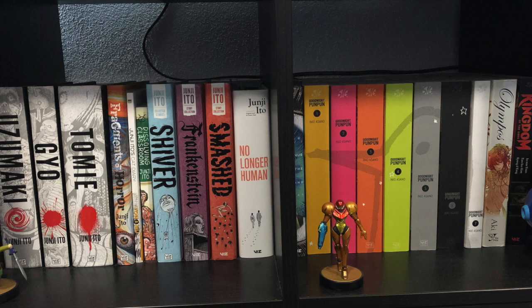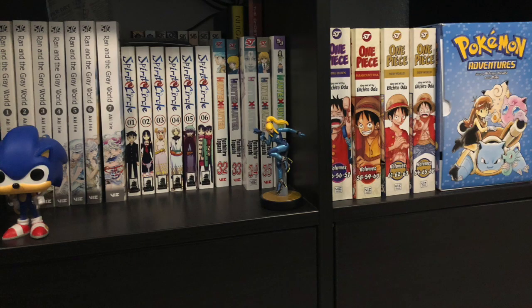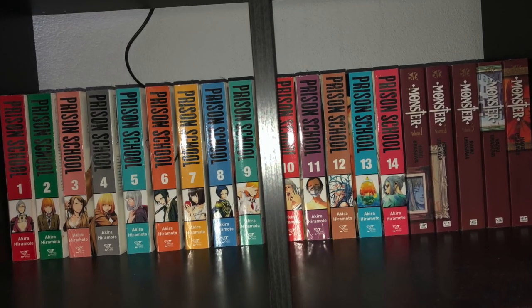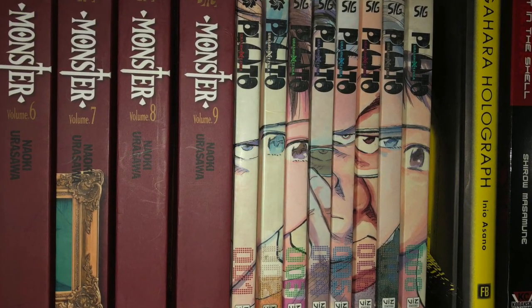The finale to all of this — here we have some Junji Ito manga goodness, along with Goodnight Punpun, Ran and the Gray World, Spirit Circle, random Shonen Jump volumes like One Piece, Pokemon Adventures, Hunter x Hunter, Prison School, and Naoki Urasawa's Monster, along with Pluto, Nijigahara Holograph, and Ghost in the Shell.